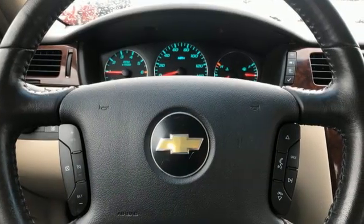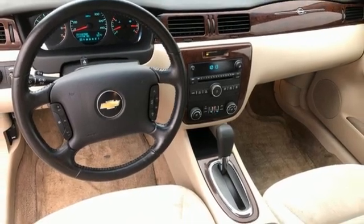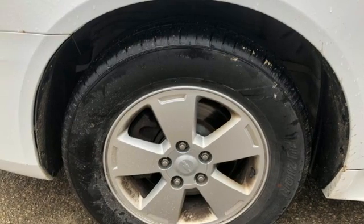8-way driver's seat control, leather bucket seats, automatic transmission, aluminum wheels, gas pressurized shocks, and V6 engine. In a Chevy, the journey matters more than the destination.